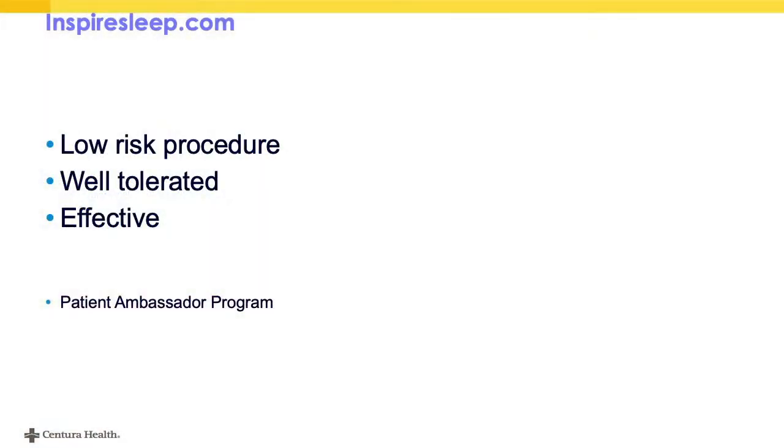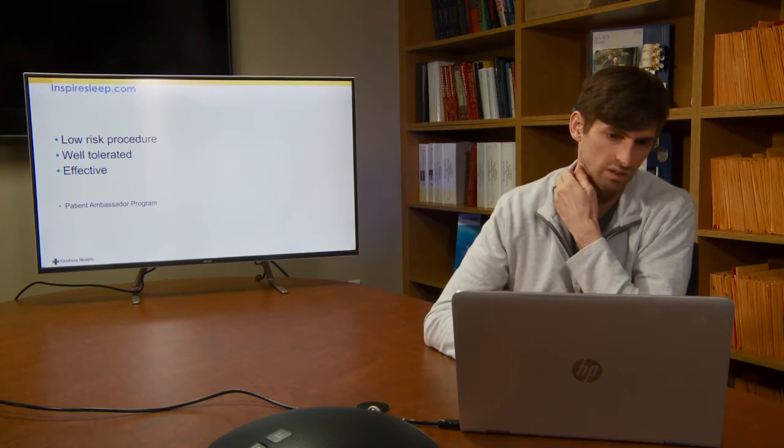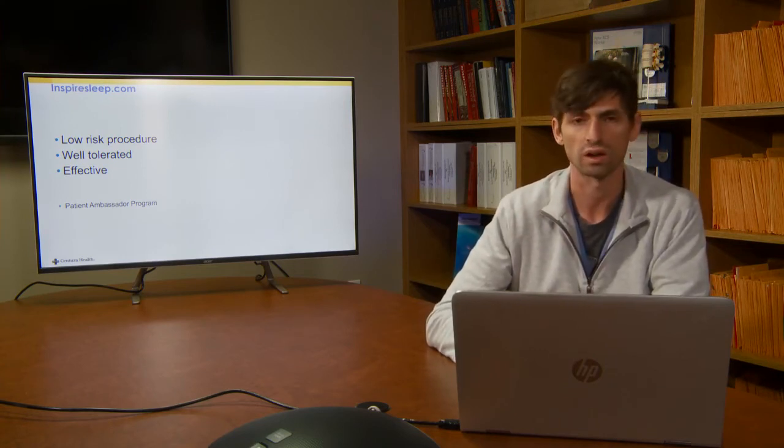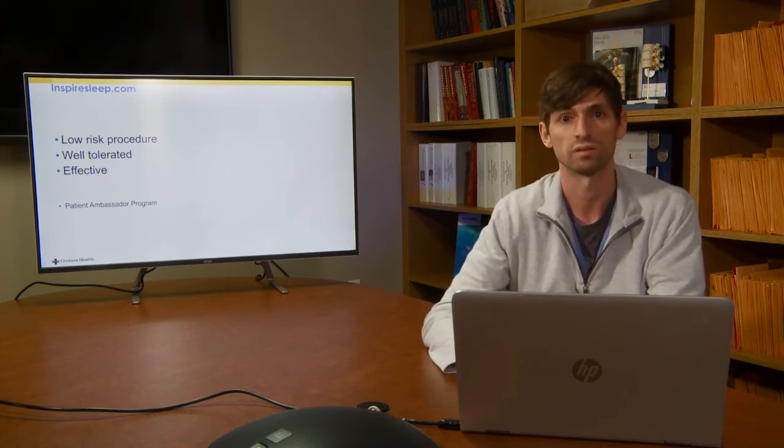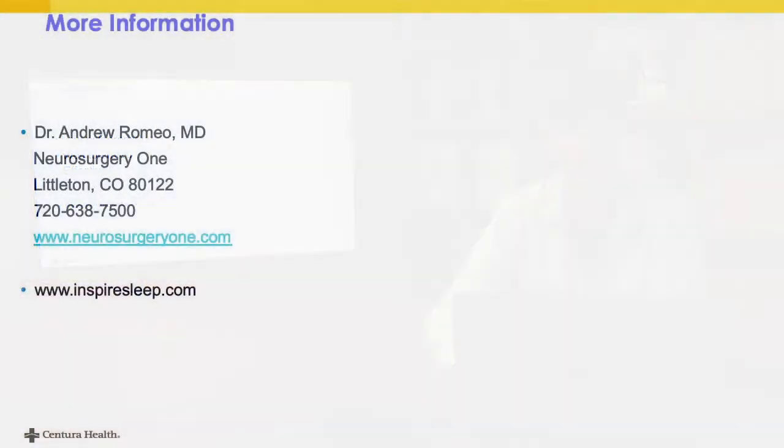To reiterate: this is a low-risk procedure. Patients often go home the same day, and risks are pretty low — infection is the main concern, but it's pretty rare. It's very well tolerated, patients like it, and it improves their symptoms. It's effective. There's also a patient ambassador program the company offers where you can get in contact with a patient who has the device, talk to them about it, and see if it seems right for you. Please reach out to us or visit the company website for more information and resources.